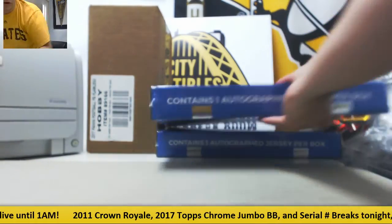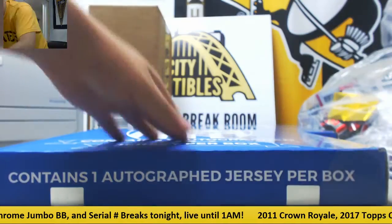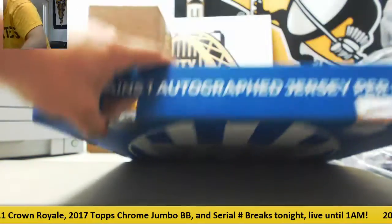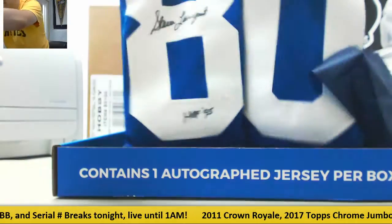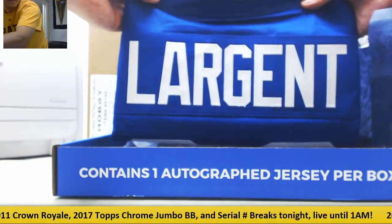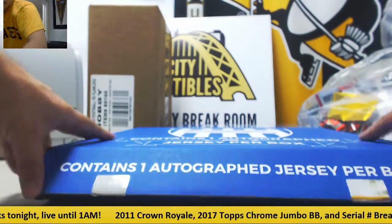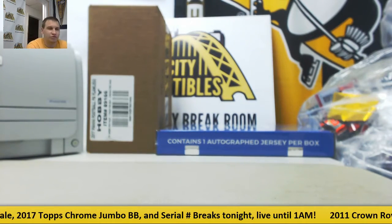And now our two Gold Rush jerseys. First one is going to be Steve Largent, Hall of Fame 95 inscription, Seahawks jersey. Rob's asking me to pause, so we're going to break this video into two portions here, guys.